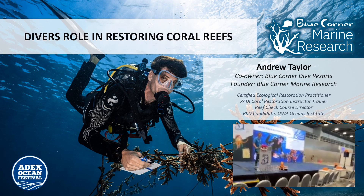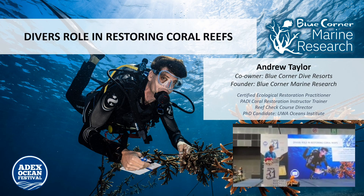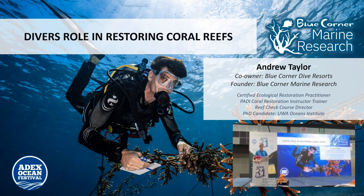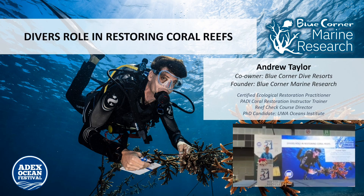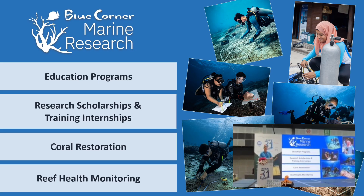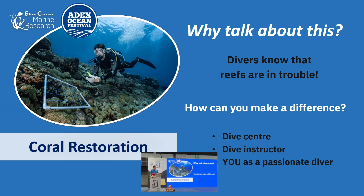I'm going to talk about the coral restoration program that we've been running at Blue Corner, and some of the ways we've started to bring in recreational divers and dive instructors — opportunities for divers to get involved. If there are dive instructors or dive operators here who want to set up their own project, you can hear about the step-by-step process we went through for setting up a restoration project.